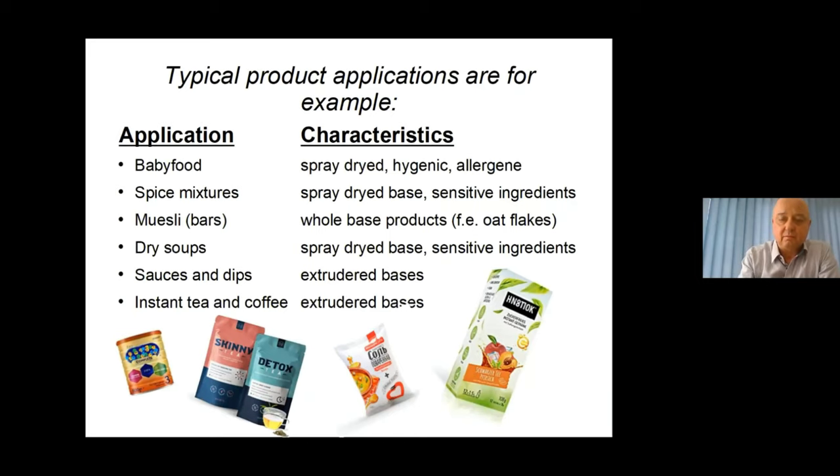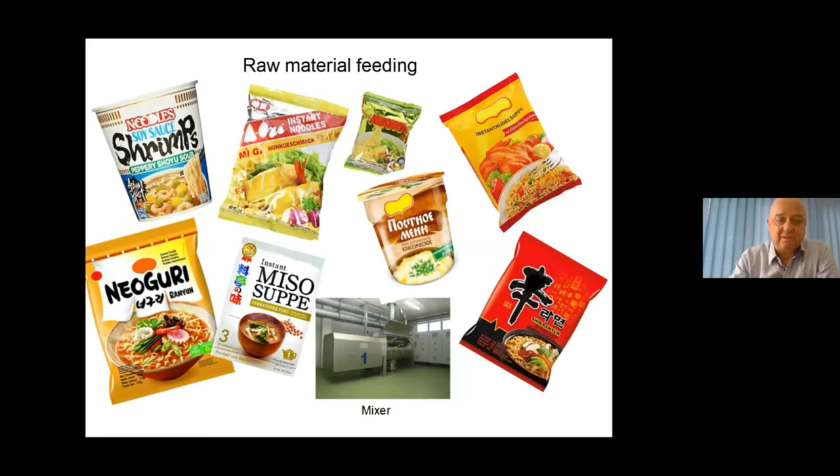My favorite today is this spicy, yummy soup. I think it's one of my favorites when I'm traveling or in the office — it's very quick and very tasty. Let me show you on this product how we can make spicy and yummy soup products.